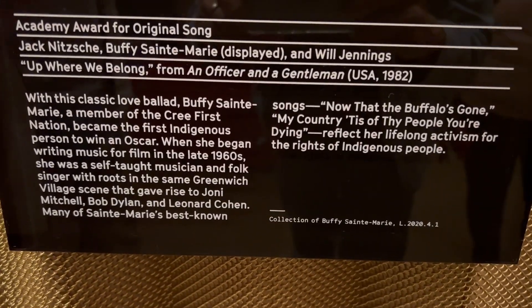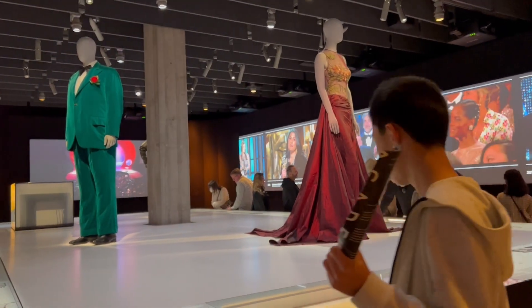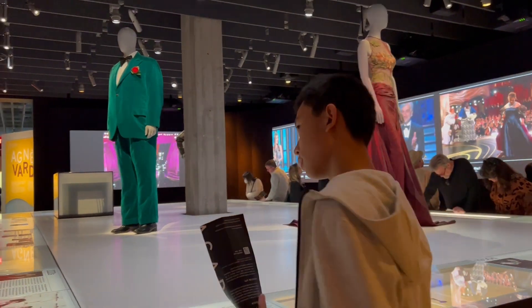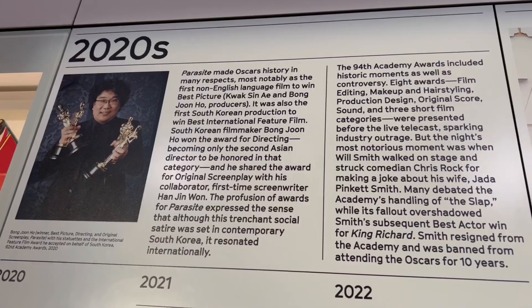In this room there are a lot of Oscar statues, and this one is for the song 'Where We Belong.' This screen shows how the Oscars stage changes each year, and it gets more elaborate as the years go on.